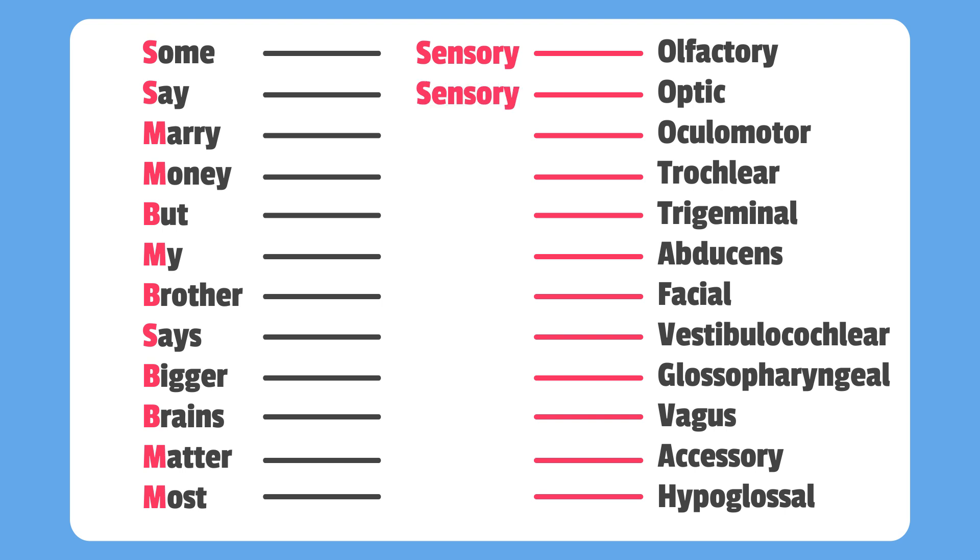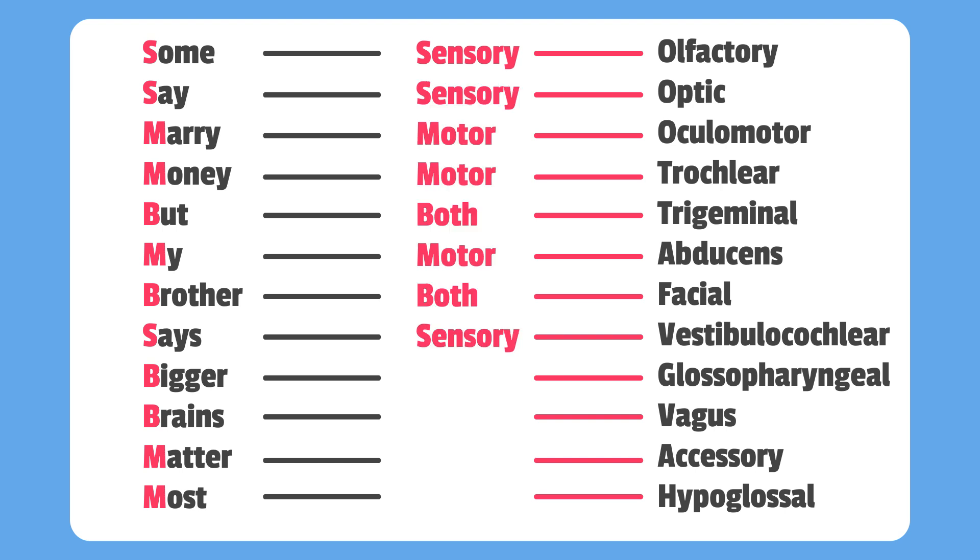So we have sensory, sensory, motor, motor, both, motor, both, sensory, both, both, motor, and motor. Pretty simple, right?